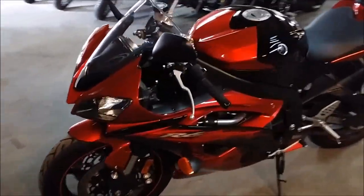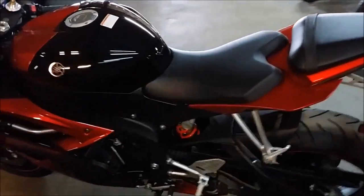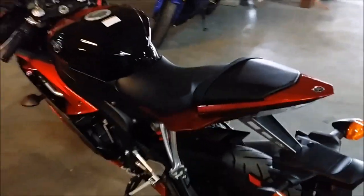Perfect. Candy Apple Red and Raven, this is one sharp R6 — all stock, no modifications, looks like it just came out of the box.